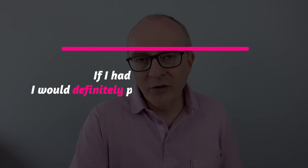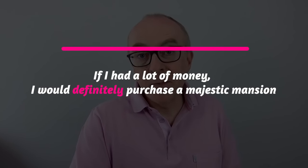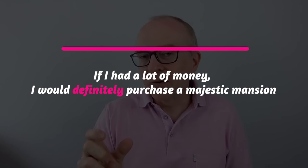Adverbs can really help you emphasise the meaning of something. For example: 'If I had a lot of money, I would definitely purchase a majestic mansion.' The word 'definitely' conveys the meaning of 'without doubt, for sure, that's what I would buy.' There's a whole video about how to use adverbs effectively — go and check it out later.